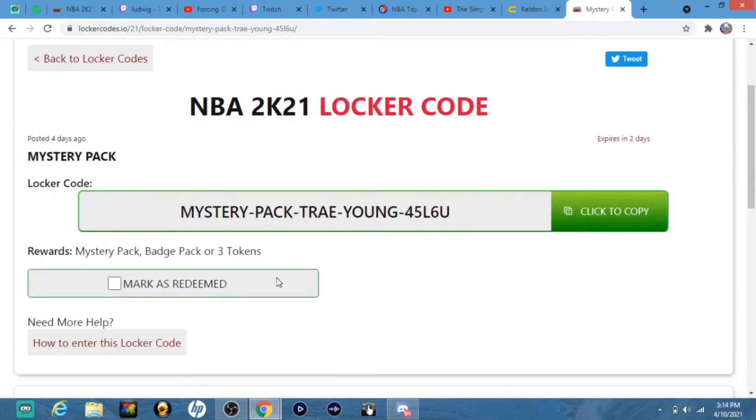Put this code in right here and you get a mystery pack, a badge pack, or three tokens. This is going to be for the new Opal Trae Young, I'm pretty sure.